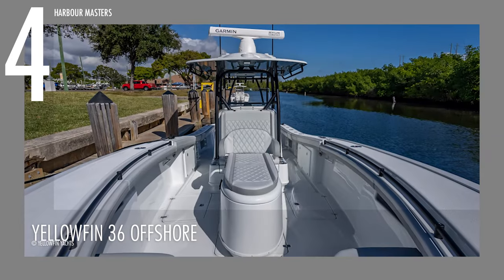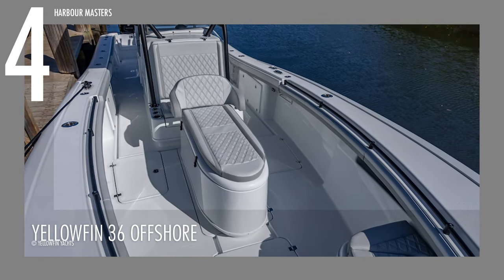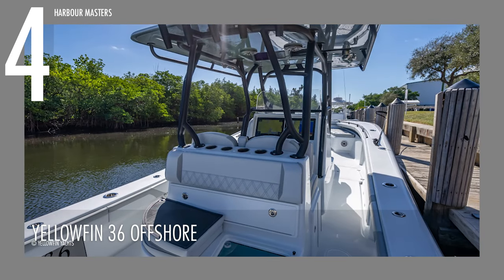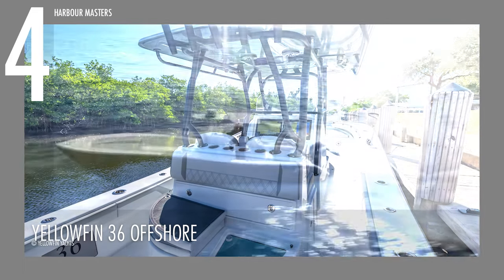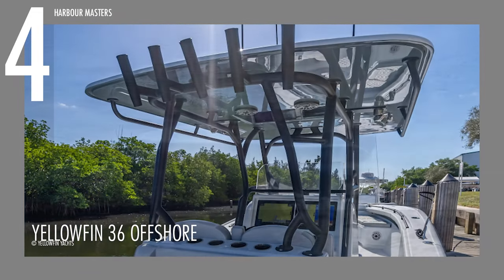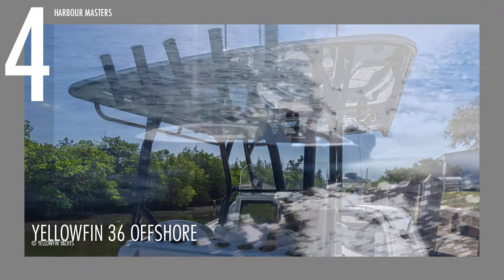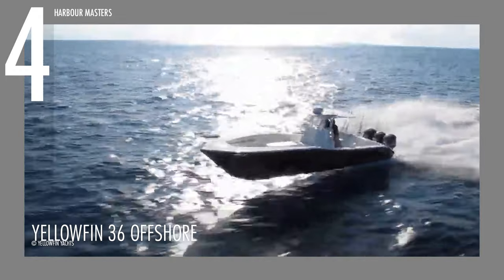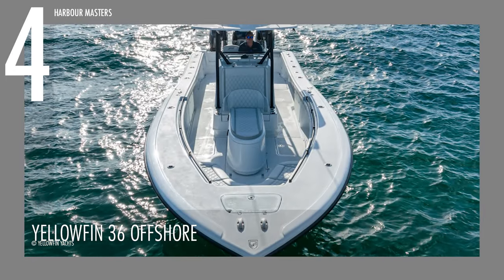The YellowFin 36 Offshore's carefully designed layout caters specifically to passionate anglers. The spacious deck provides abundant room for launching and reeling in the catch of the day, while strategically placed rod holders and advanced fishing features help boost the fishing experience. Other standard features include spreader lights, titanium rod holders, cleats, and through-holes. This boat is an excellent choice for those who want offshore fishing excitement without sacrificing style and comfort. It is currently priced at $405,000.